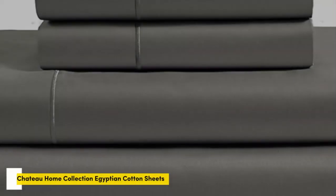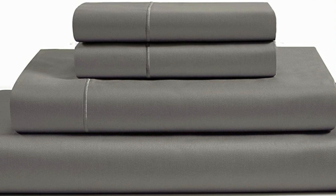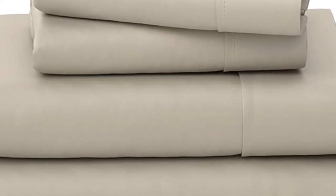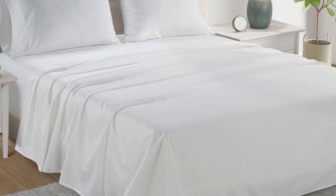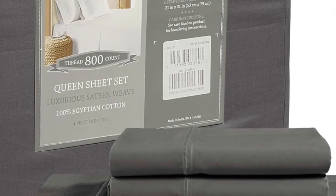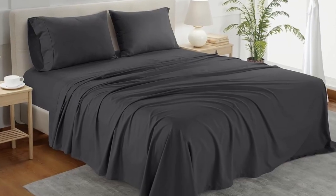Number 2. What we like: sturdy and durable construction, very breathable, deep pocket fitted sheet. What we don't like: lost some sheen post-wash. If you're looking for a reliable bedding material that's both durable and comfortable, you can't go wrong with cotton sheets. A set of Chateau Home Collection Egyptian cotton sheets is among the best of the best, and we were definitely impressed with its high-quality construction when we lab-tested it.